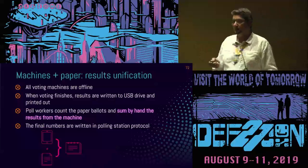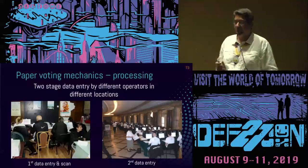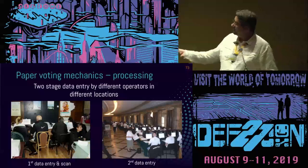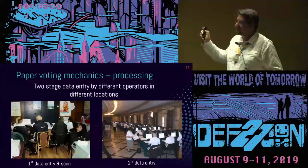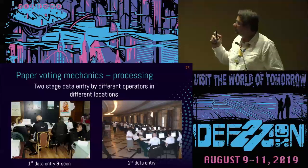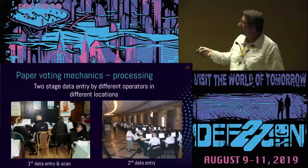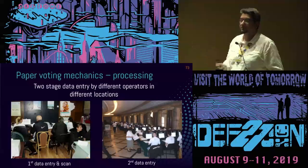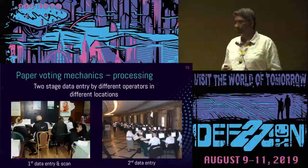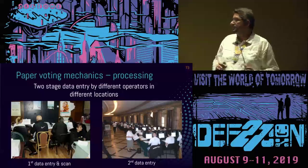All the protocols and USB drives are then transferred from polling stations to IT centers, where operators enter the data from the paper protocols. We actually have two stages of data entry. On one side, polling station members deliver the USB drives and protocols to operators who do the first entry. Then, in a separate IT center deployed from a different location, everything is re-entered again, so you can catch any discrepancies between the two databases. This is a lot of hard work — sometimes taking about 72 hours.